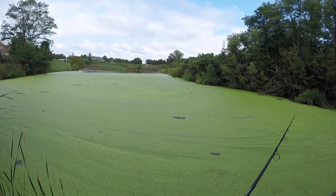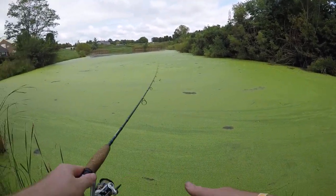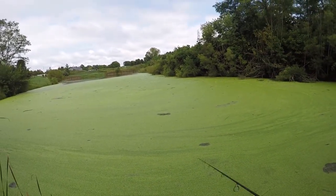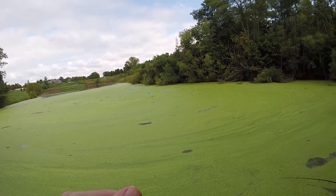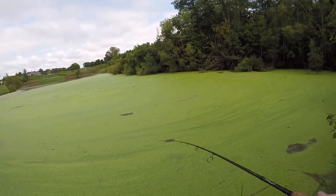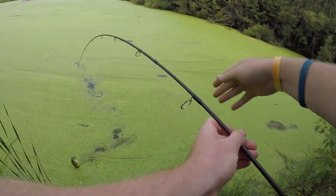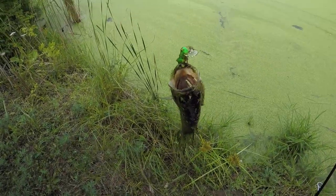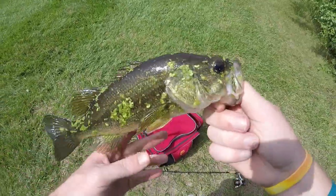Even though this pond is like full of moss, I'm still gonna throw this lure. There we go — as soon as I threw it out there I got hit by something, just literally smacked it. But it does work, look at that. As soon as I threw it out there — look at that — grasshopper does work.